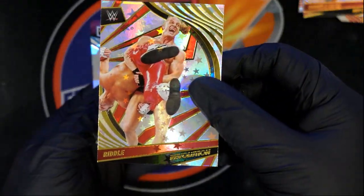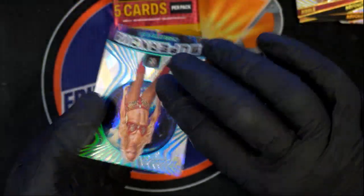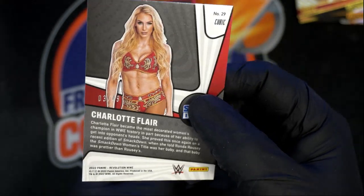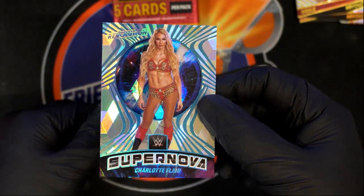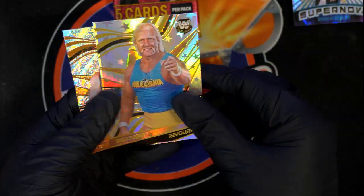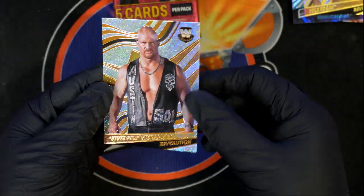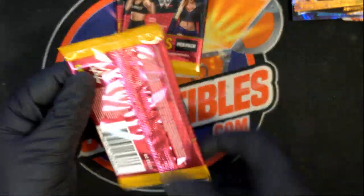Astro parallel. Supernova Charlotte Flair number two forty-nine — whoo! Cubic parallel, great hit, boom! Great hit right there for Charlotte Flair supernova cubic parallel. Dang, astro Hulk Hogan — sweet astro parallel — and this is a nice Stone Cold Steve Austin. Good things popping out in Revolution!